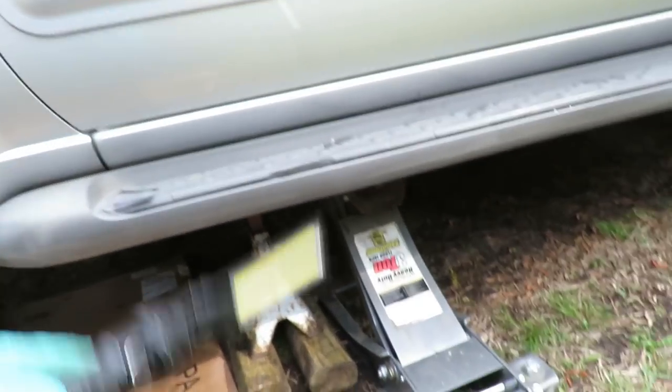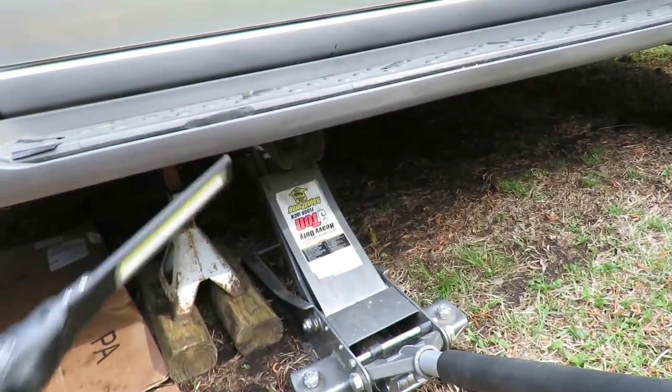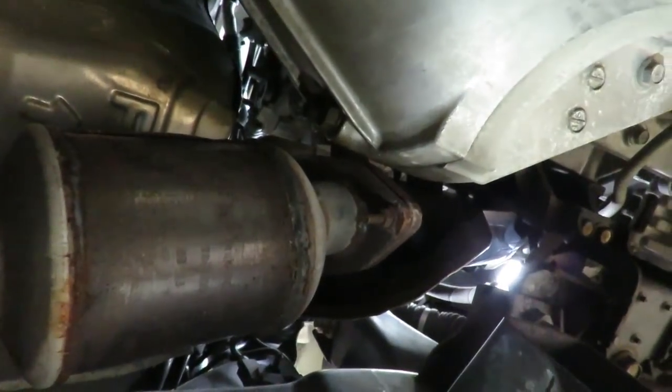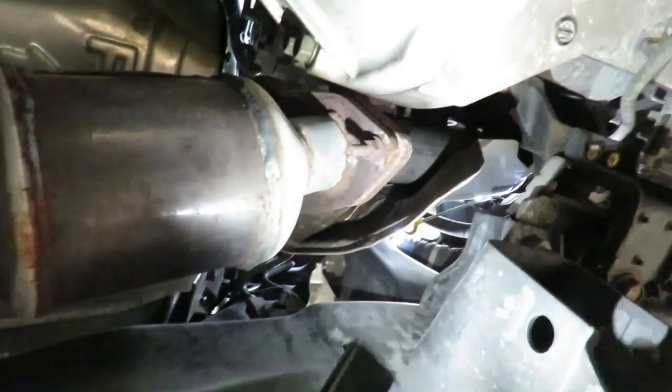As added security, leave your hydraulic jack there in place. Let's get up under here and I'm going to show you what our cat looks like. Okay, there it is right there. Alright, so we're going to be replacing this cat right here.